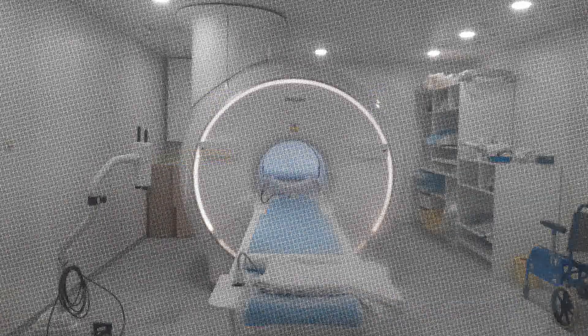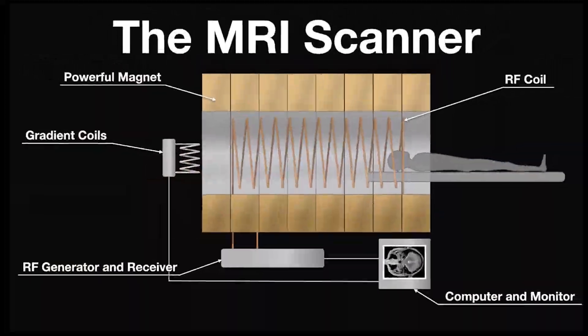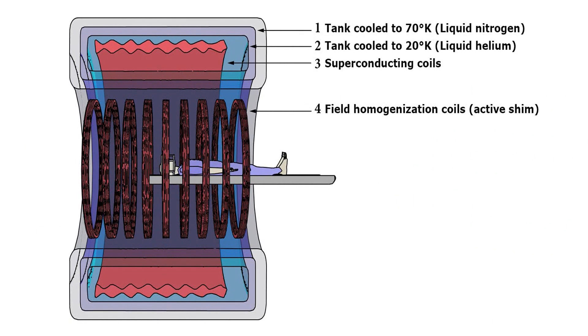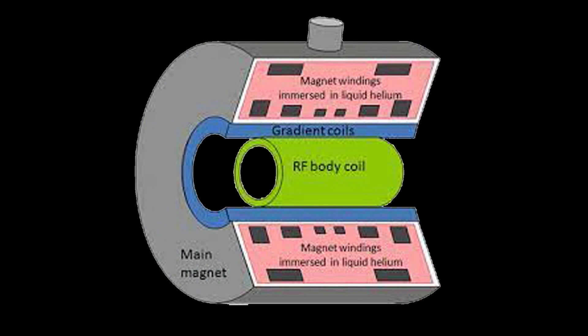Why does the MRI system need a chiller? All MRI scanners contain superconductive magnetic coils. These coils must be cooled to approximately minus 296 degrees Celsius to promote superconducting properties in the metal alloys. This low cooling temperature is achieved by circulating liquid helium around the magnetic coils.